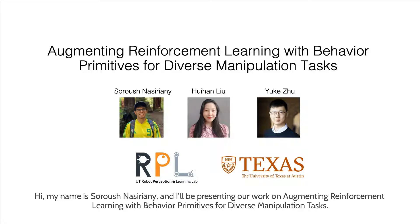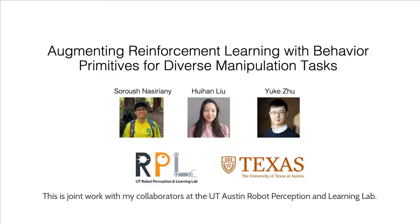Hi, my name is Sourish Nasiriani, and I'll be presenting our work on augmenting reinforcement learning with behavior primitives for diverse manipulation tasks. This is joint work with my collaborators at the UT Austin Robot Perception and Learning Lab.